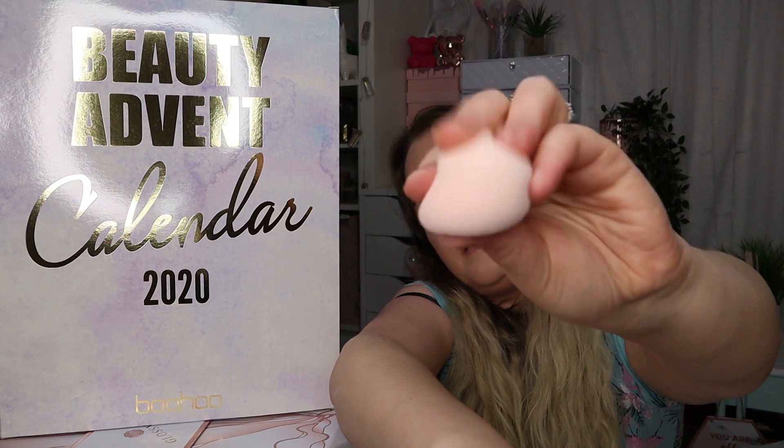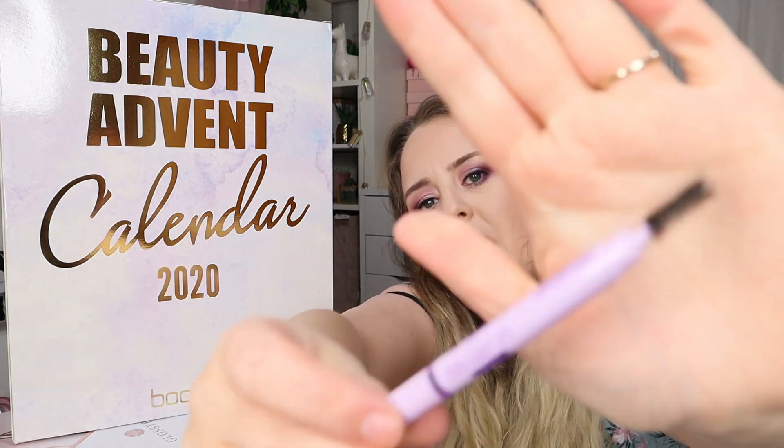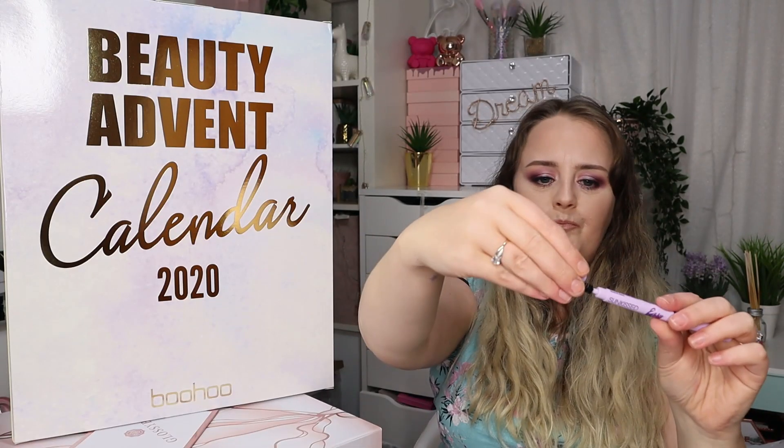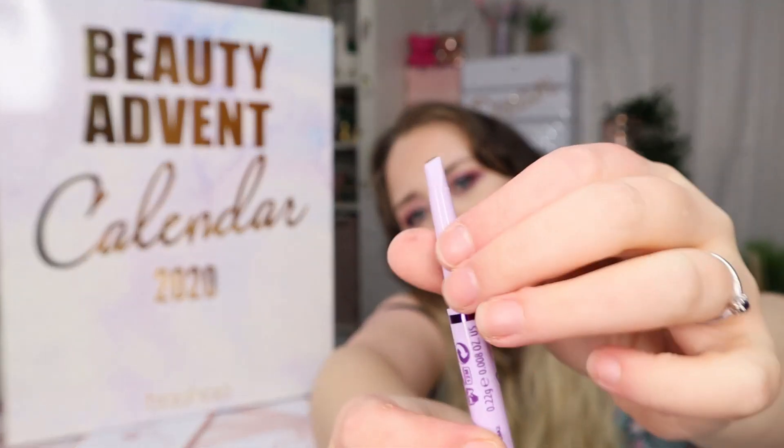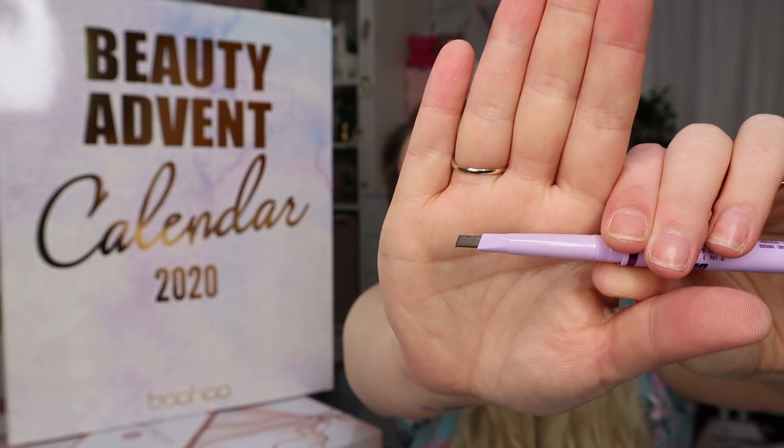Number sixteen is a brow product by Sunkist — the Easy Brow two-in-one pencil with spoolie brush in the shade medium dark, which is probably going to be too dark for me. The spoolie end is quite generic, and the pencil end is like a Goof Proof shape. I'm not going to swatch it because I only use a pencil at the ends of my brows where I'm a bit sparse. A shape like this isn't ideal for me — I use the Precisely My Brow from Benefit because I need a really sharp point.